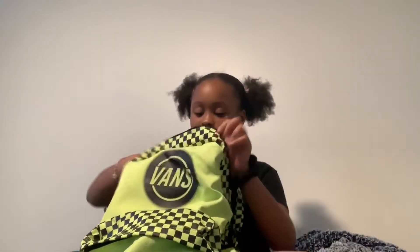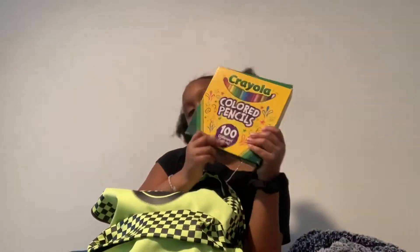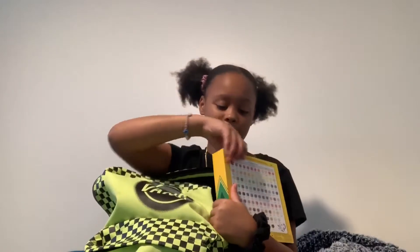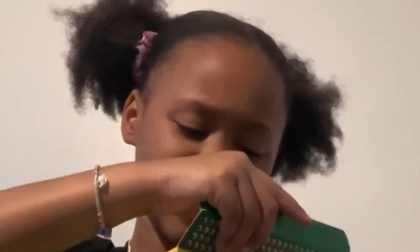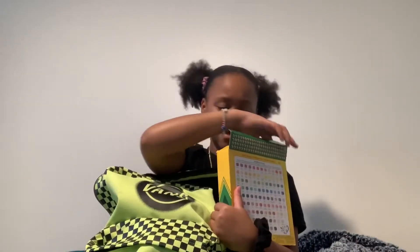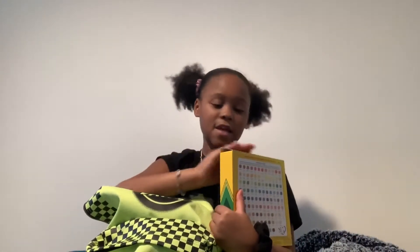I have a 100-color pack of colored pencils. There are a lot of them in here. Let me open this and see. Wow, that's a lot of colored pencils! But yeah, I've got those colored pencils.